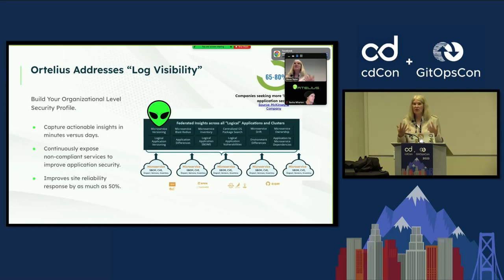Ortelius addresses log visibility. It really addresses the question that 65 to 80 percent of companies are asking: show me the logs, show me the SBOM, show me the CVEs. I need to have this data exposed.